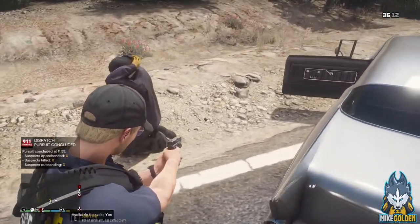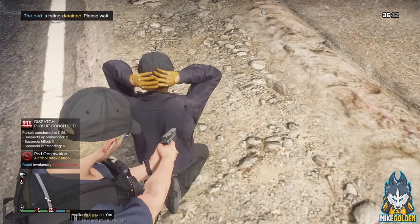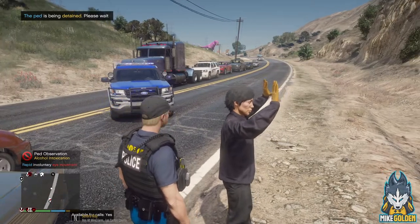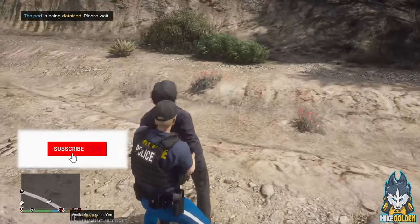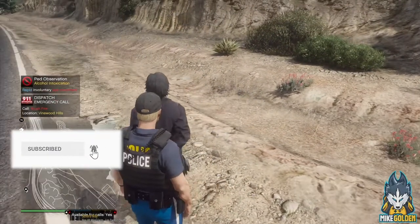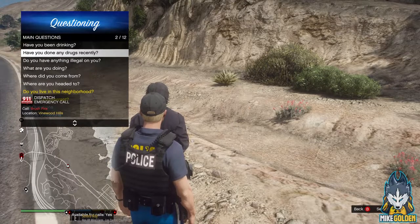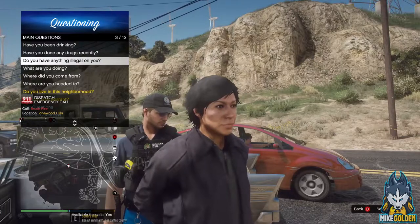I think this is the getaway driver from the campaign — I haven't actually seen this character in LSPDFR ever. Hands behind your back. Yikes, what's going on with that pile up? Alright dispatch, we got the suspect in custody — I'm going to pat them down right now. Sir, do you have anything illegal on you? Anything sharp that could poke or stick me? I don't know if that's a woman or a guy. You don't want to go to jail? Alright, why'd you run?